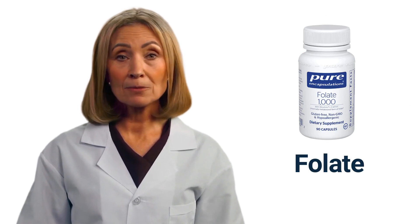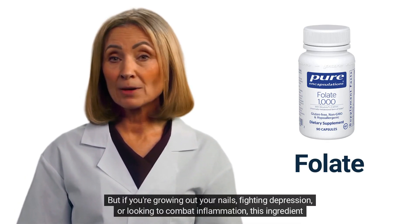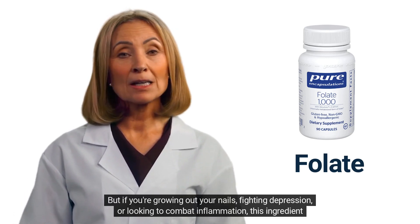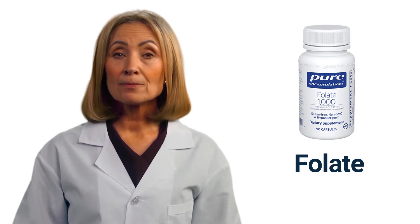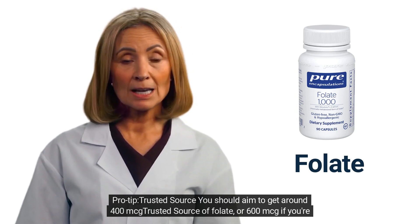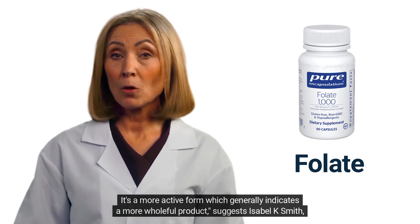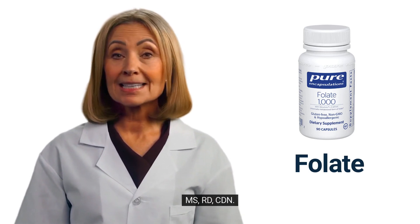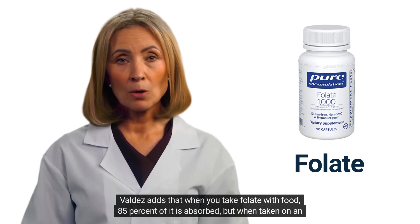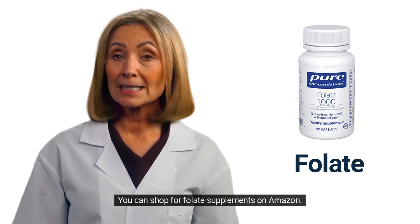6. Folate, or folic acid, is best known for aiding in fetus development and preventing birth defects. But if you're growing out your nails, fighting depression, or looking to combat inflammation, this ingredient is important too. Foods with folate include dark leafy greens, avocado, beans, and citrus. You should aim to get around 400 mcg of folate, or 600 mcg if you're pregnant. When choosing a multi, look for methyl folate on the label — it's a more active form. When taken on an empty stomach, you'll absorb 100% of it.